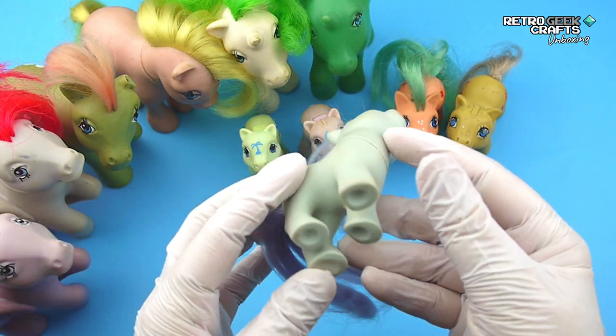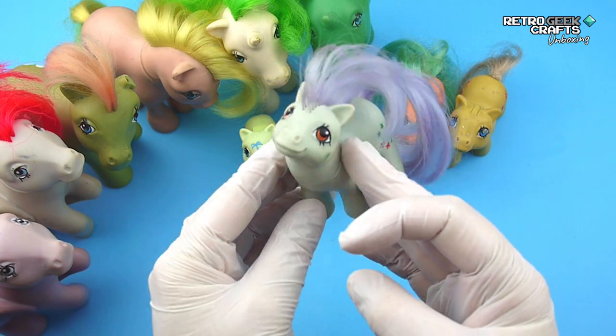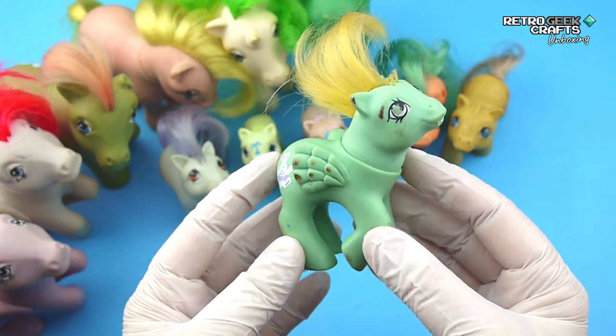This one is in quite good condition and I don't think we'll need to do much to it — it might go straight to my collection. Baby Bluebell. We are almost done, only two to go. We have this pegasus next.